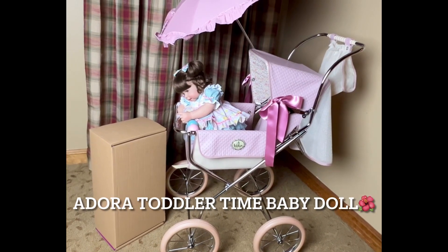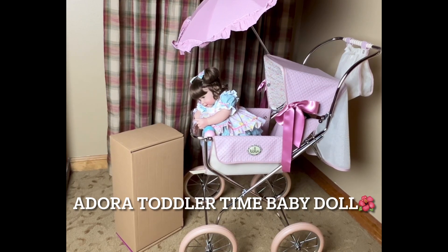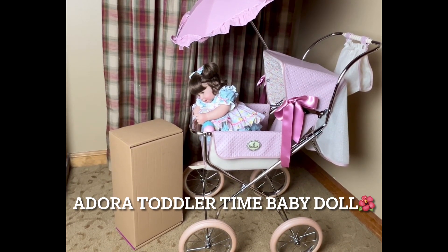Hi, it's Cindy. Welcome to my To Be a Doll Nursery. I am an adult doll collector and I love to share my videos with other adult collectors.